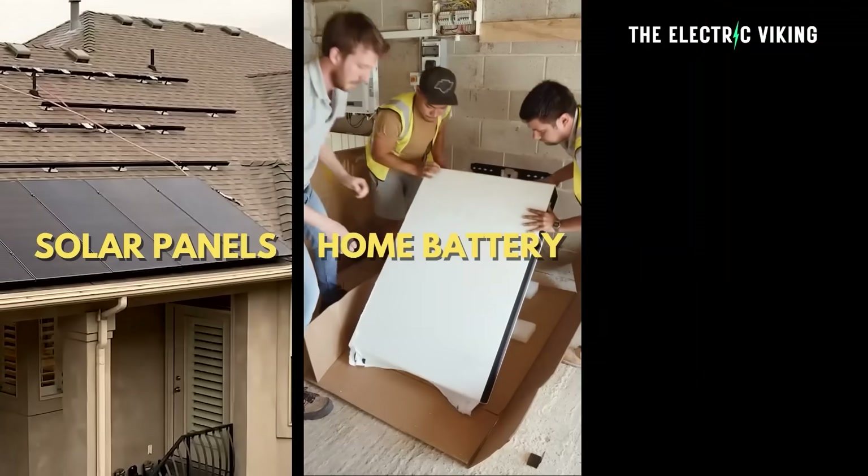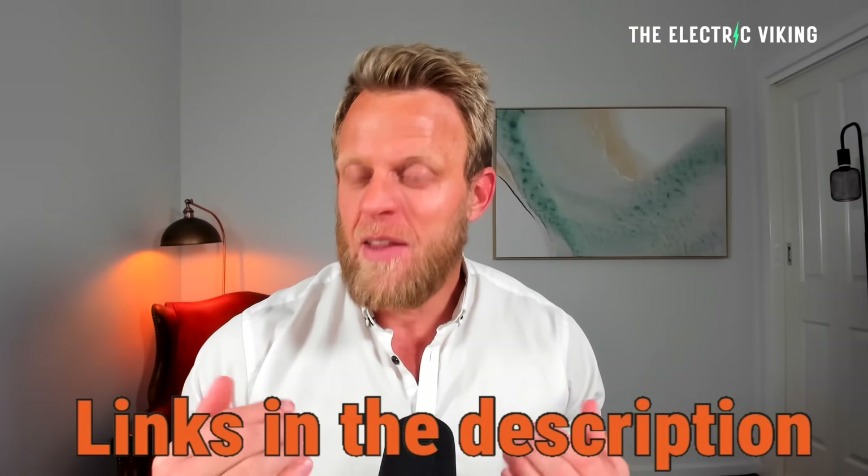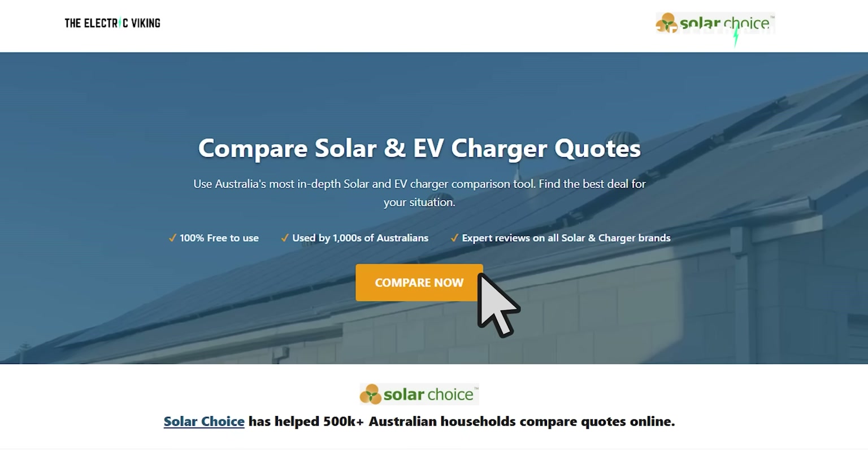Thanks for watching. If you want to install solar panels, a home battery, or a home charger, the best way to find what's right for your situation is to go to the links in the description below. They'll take you to a page where you can compare all your options — it doesn't matter where you live. A lot of people email me asking what solar system, battery, or electric charger they should get. Click the links in the description and find the best deal for you.